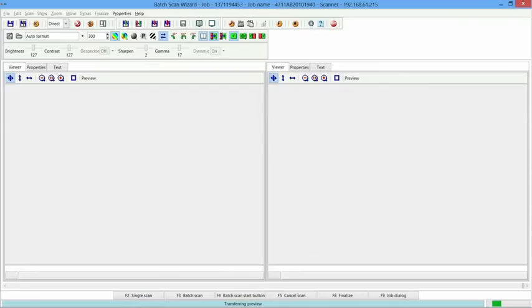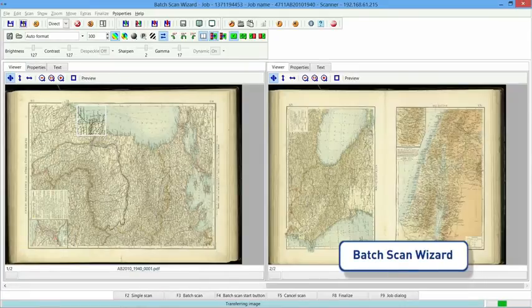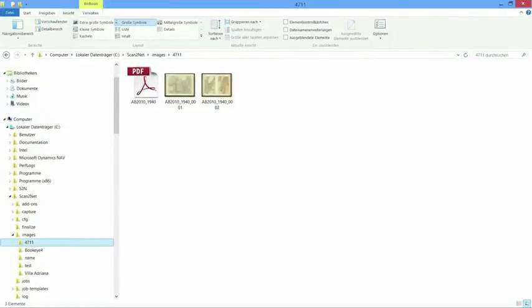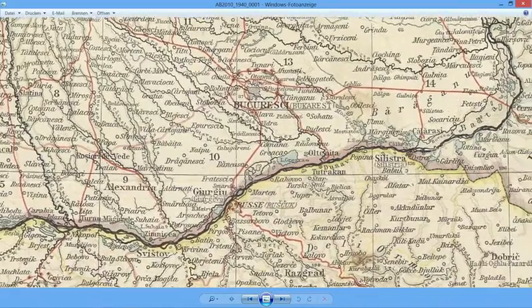The production software Batch Scan Wizard enhances content and increases productivity even more. The software assists in larger conversion jobs — it organizes batches, jobs, and file naming, and keeps track of every change.